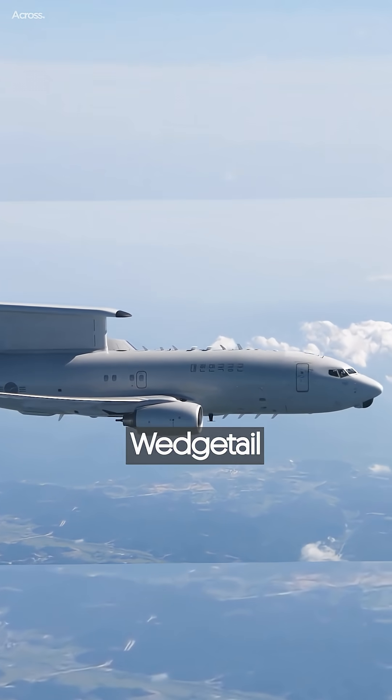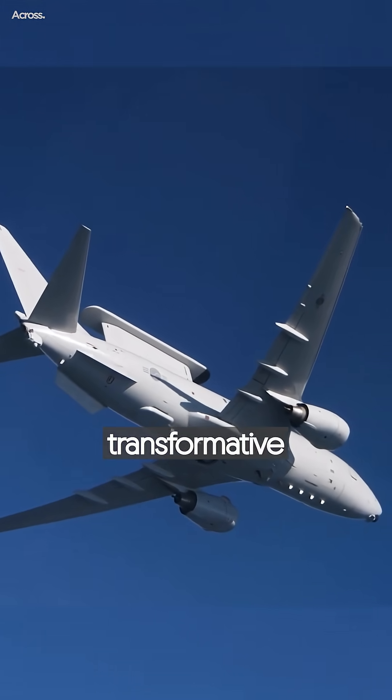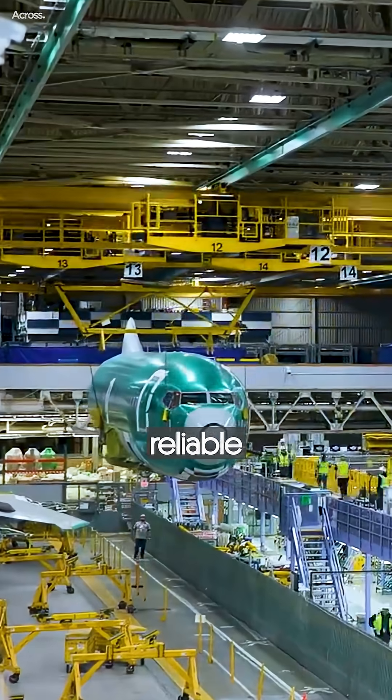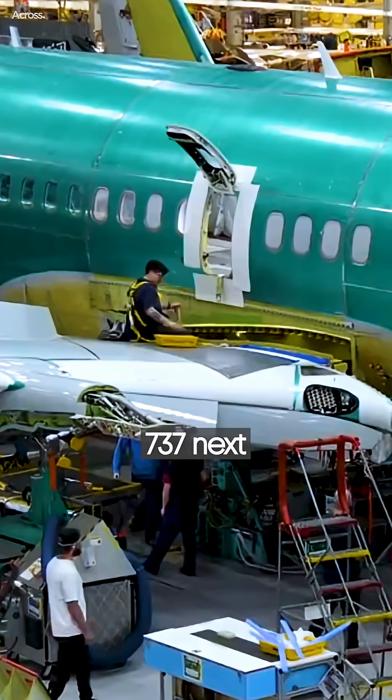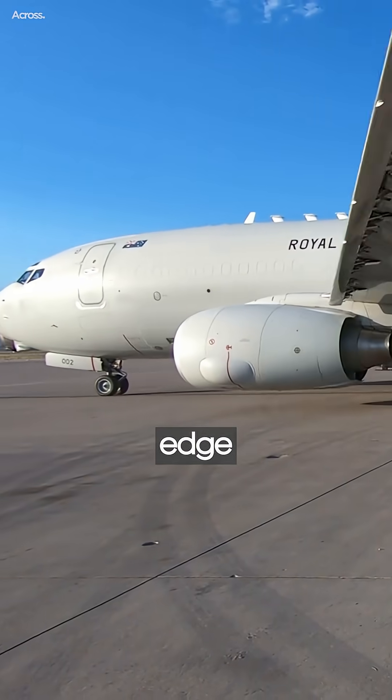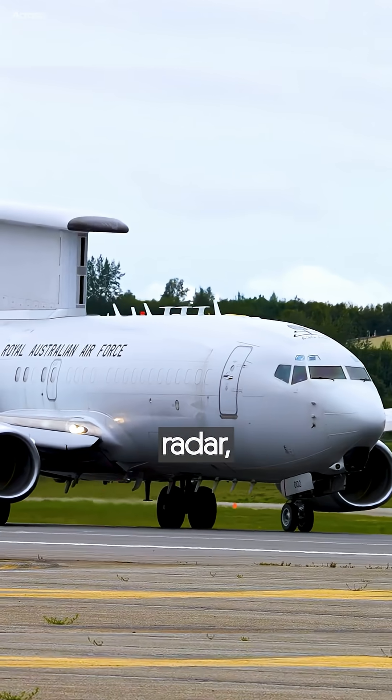The E-7 Wedgetail represents a transformative leap in airborne early warning and control. Built on the reliable Boeing 737 next-generation airframe, the E-7 is equipped with cutting-edge multi-role electronically scanned array radar.